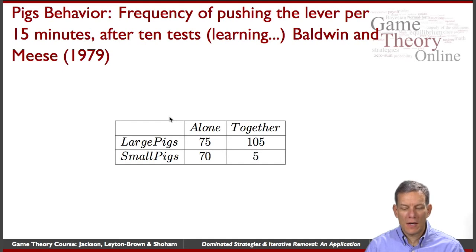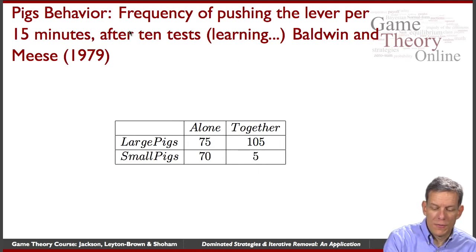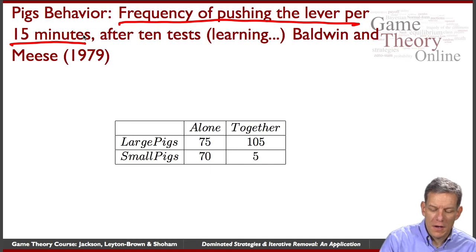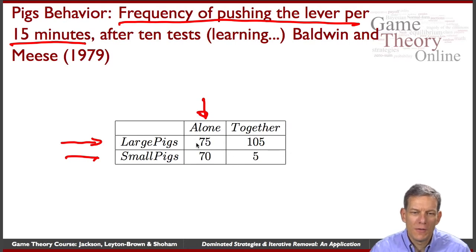Let's look at how the pigs actually behaved in the experiment. They gave the pigs 15 minutes per session and did 10 tests with each pig alone in the cage, so the pig could learn how to press the lever and get food. Then they put the pigs together for another 10 tests of 15 minutes each. This shows the frequency of pushing the lever per 15 minutes. When the large pigs are alone, they press about 75 times per 15 minutes; the small pigs press about 70 times.